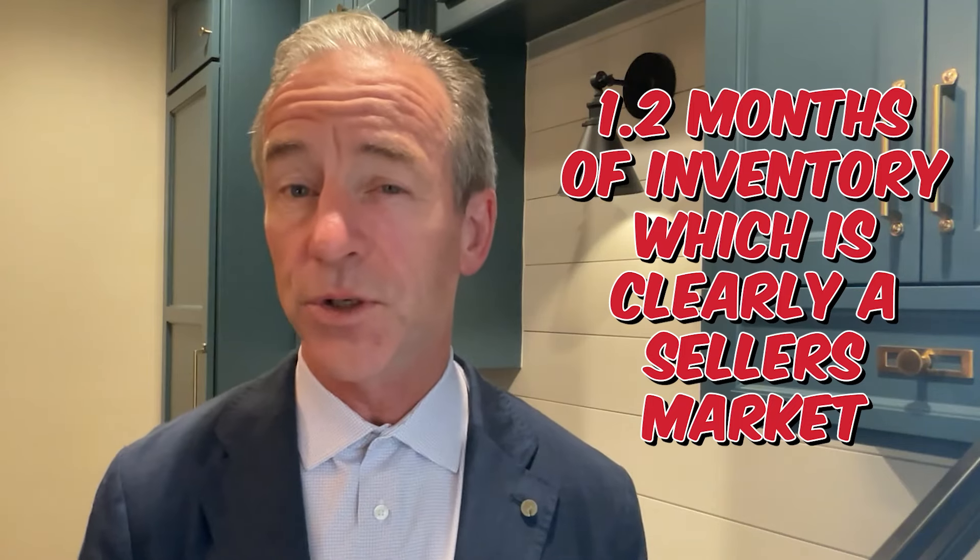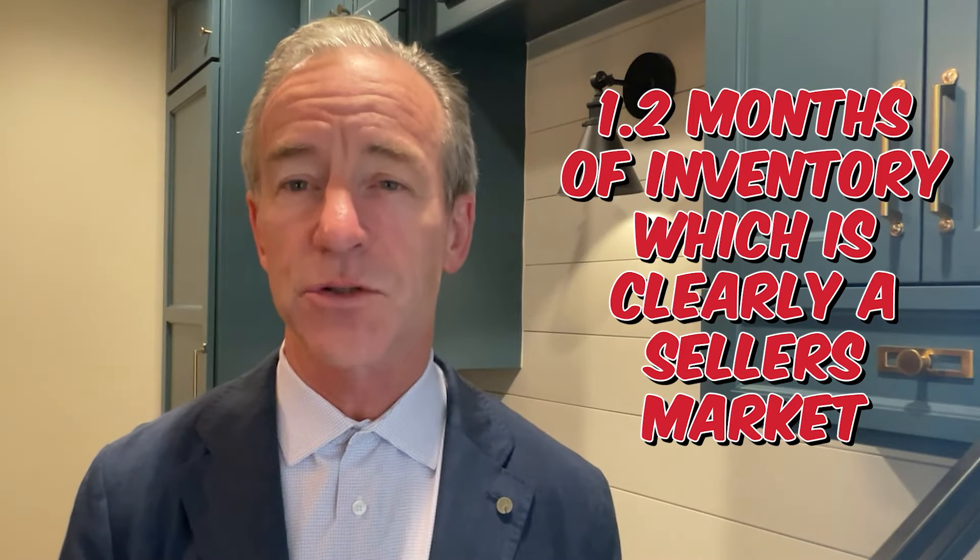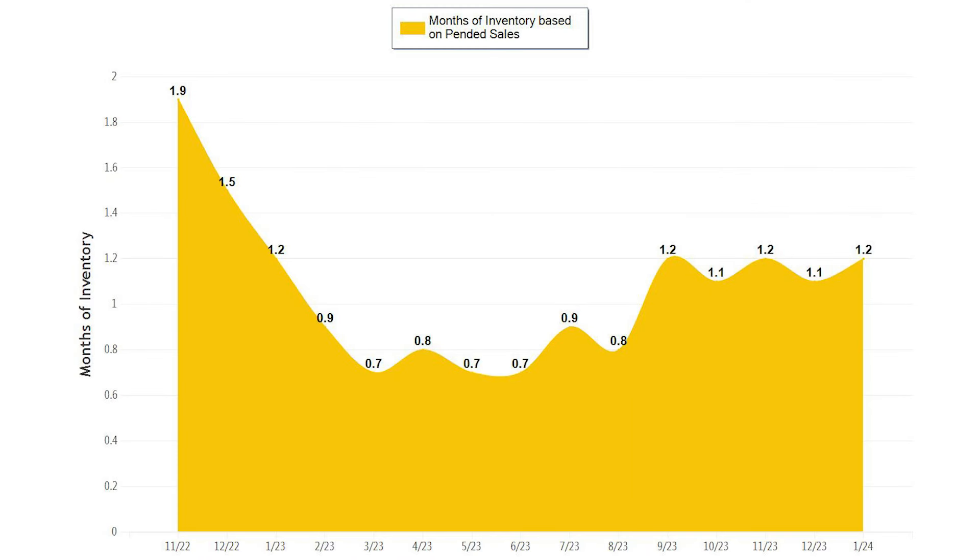This is telling us that there are a lot of buyers out there who can afford a home in this price range. Another way to understand the relationship of supply and demand is to look at the months of inventory based on pending sales. We are currently sitting at 1.2 months of inventory, which is clearly a seller's market — defined by three months or less of inventory. Last year in January, supply was also 1.2 months, and we saw it decrease to 0.7 months. When this decrease occurs, it tells us the market is accelerating, and the side effect is an increase in home prices.